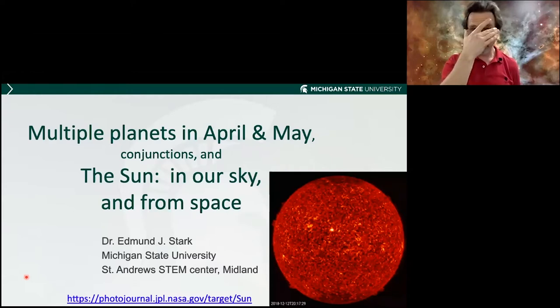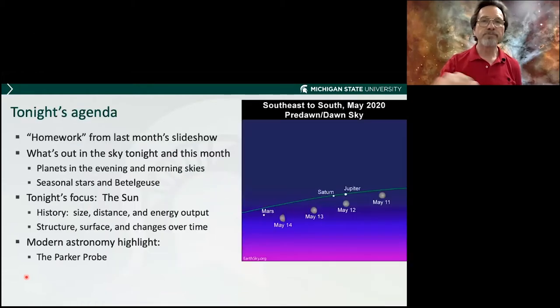Tonight we will cover multiple planets in April and May — it's a good time to watch for planets. We have some conjunctions, and the focus will be the sun: how it moves in our sky and what it looks like from space. The agenda starts with homework from last month's slideshow, what's out in the sky tonight and this month, the focus of the evening, and a modern astronomy highlight — tonight the Parker Probe, which also has to do with the sun.